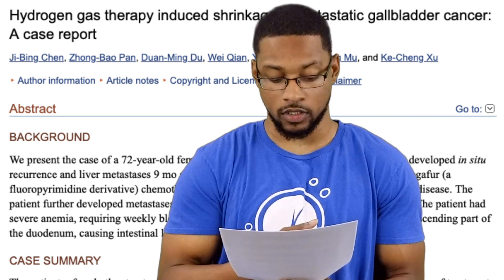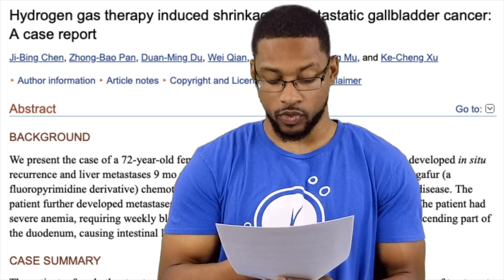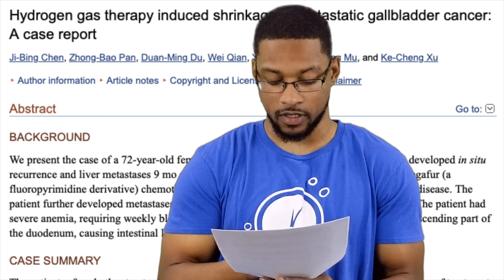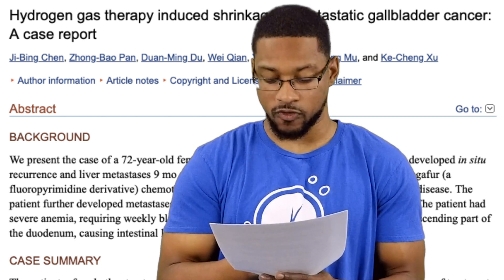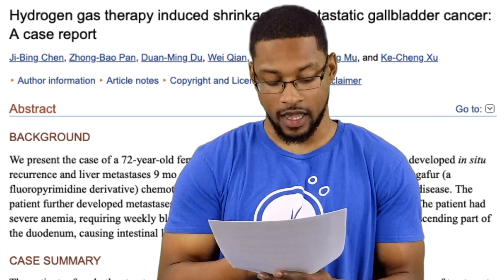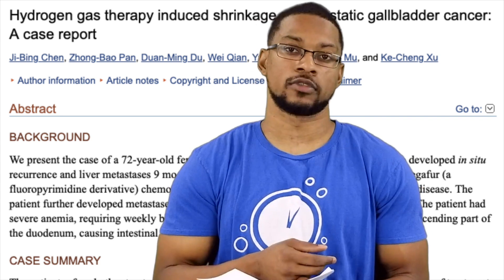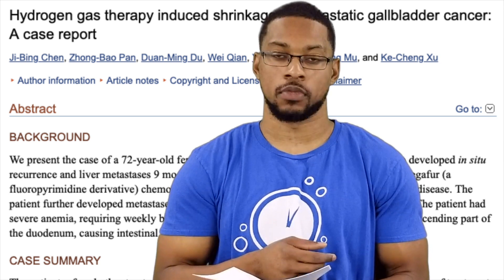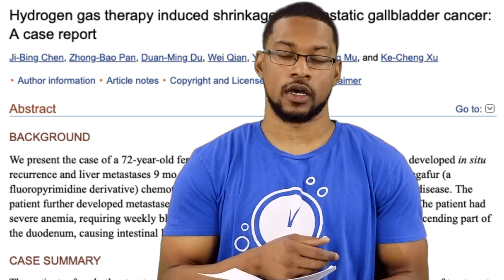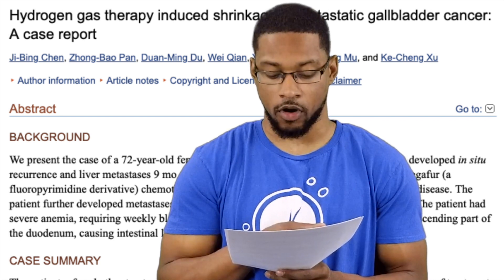Subsequent CT examinations confirmed relief of obstruction with significant shrinkage in tumors at multiple sites. The report states the reason for the patient's extraordinary recovery, apart from symptomatic treatment, is probably because of the persistent hydrogen therapy — it not only improved her physical condition rapidly but also significantly reduced tumor marker levels, increased lymphocyte counts, and induced tumor shrinkage. She was also receiving blood transfusions once to twice a week for her anemia as part of supportive care.